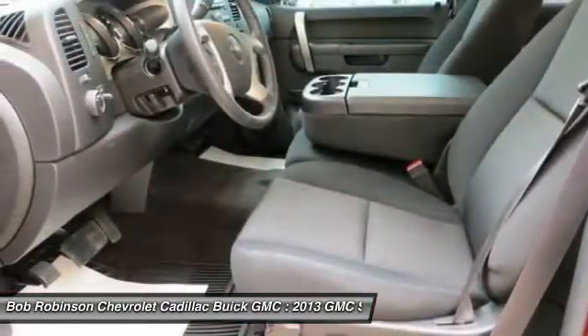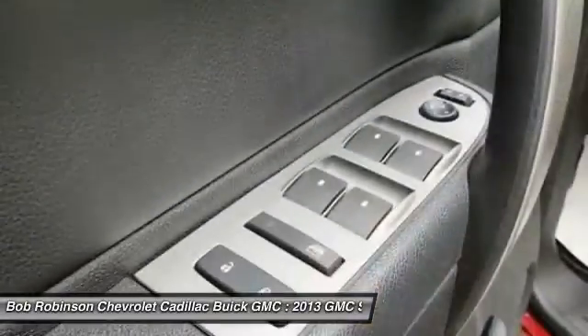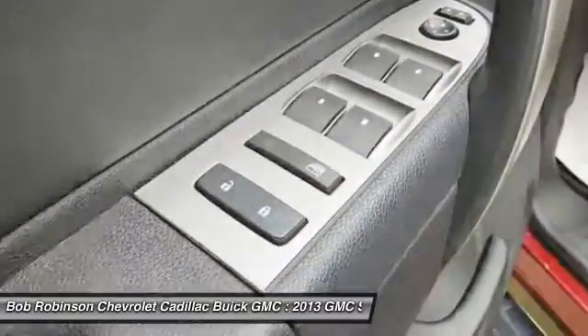GMC has outdone itself with this good-looking 2013 GMC Sierra 1500. It just doesn't get any better at this price.